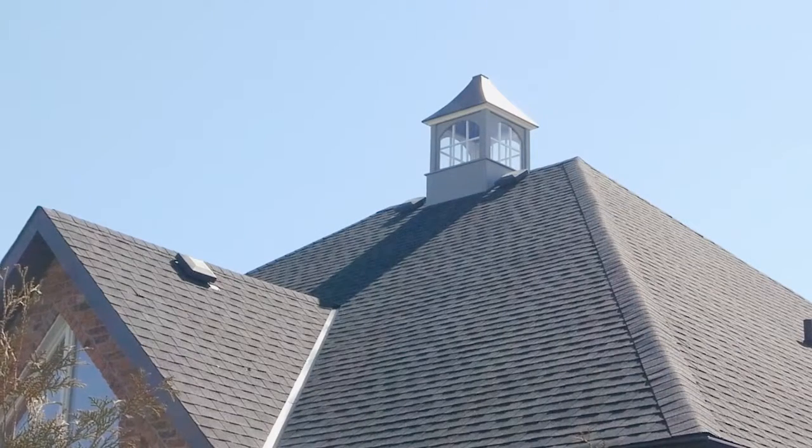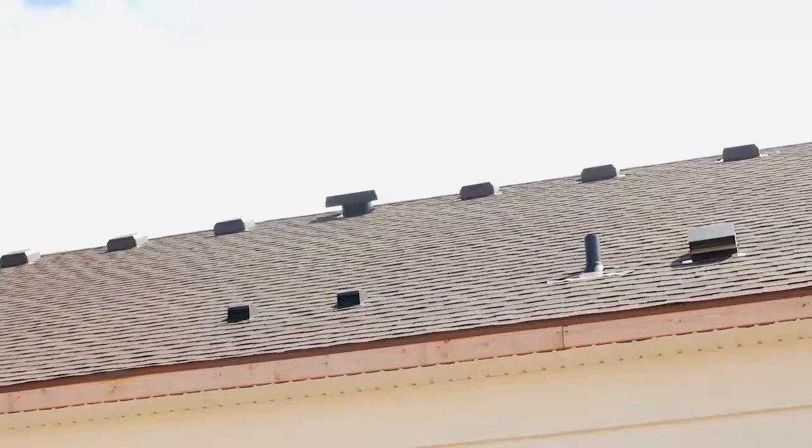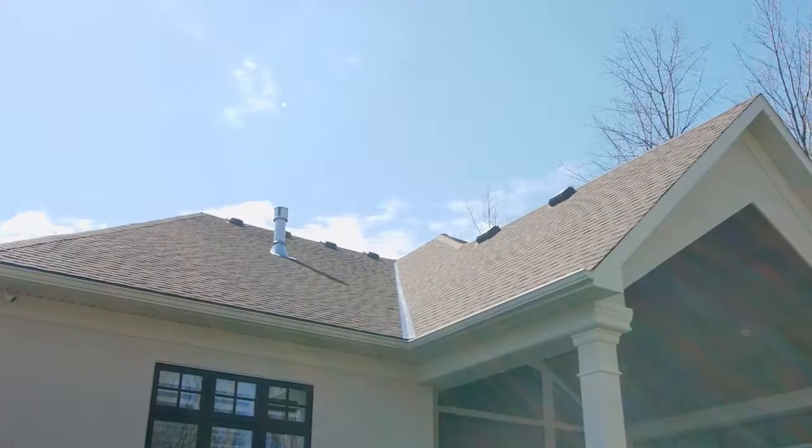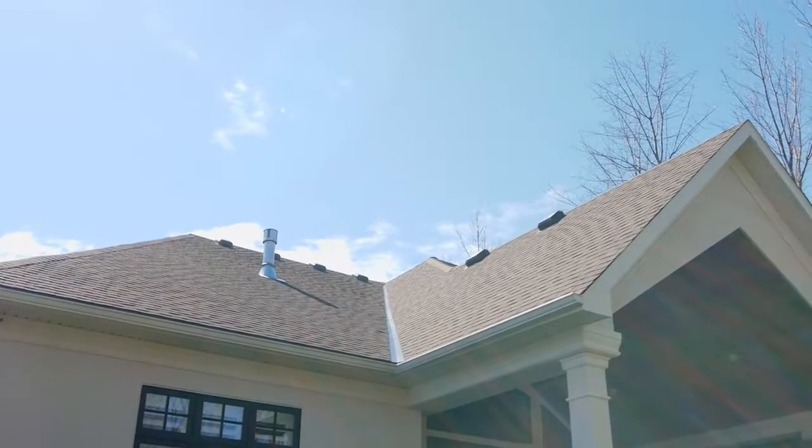In addition to our typical roof vents, we provide a solar-powered attic fan, which ensures that your attic space is always dry and cool. The extra venting and solar reflectivity of the shingles will ensure that your roof lasts longer, reducing energy costs to the home throughout the year.